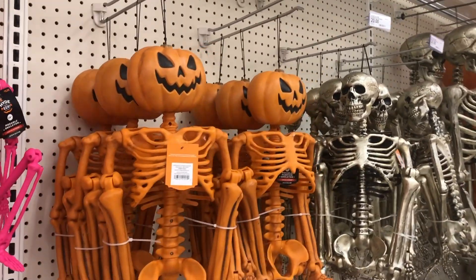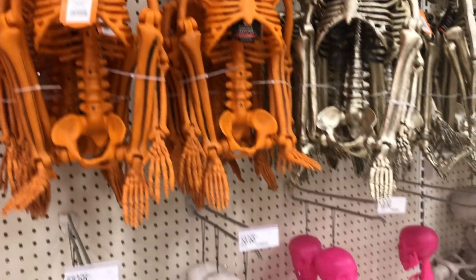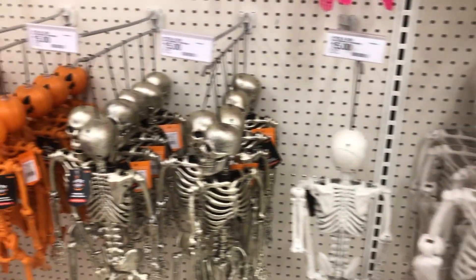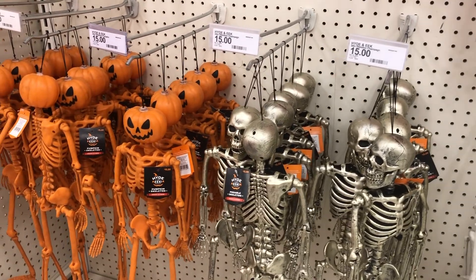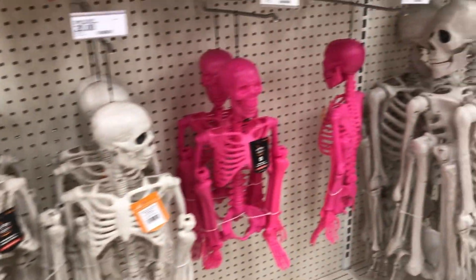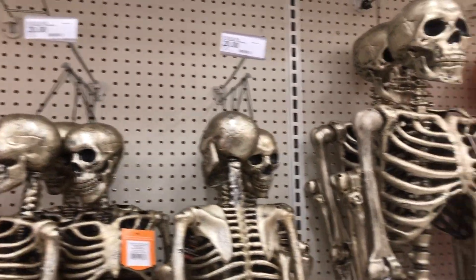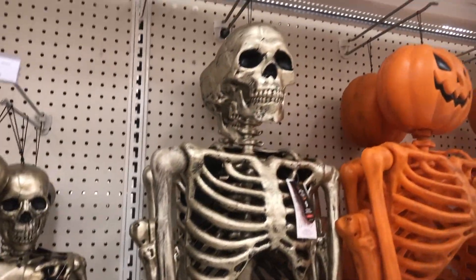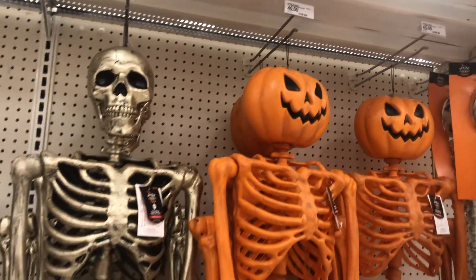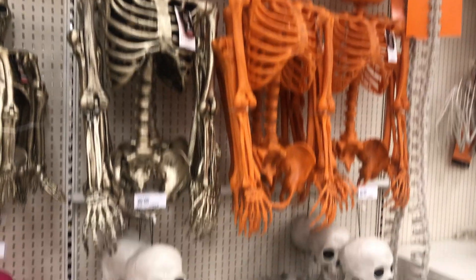They have some more skeletons over here — $15 for the smaller ones, then they go up from there, $20 for this size. They do have a pumpkin skeleton; I'm not sure how I feel about that though. Like, I want to like it, but I'm just not sure that I do.